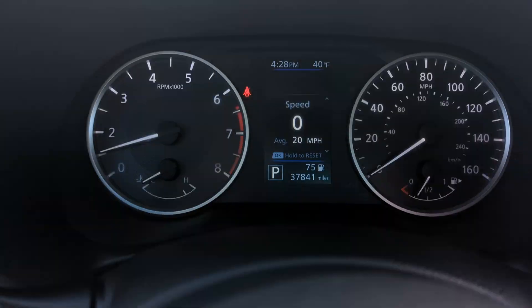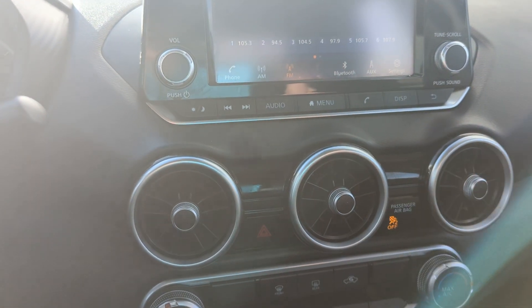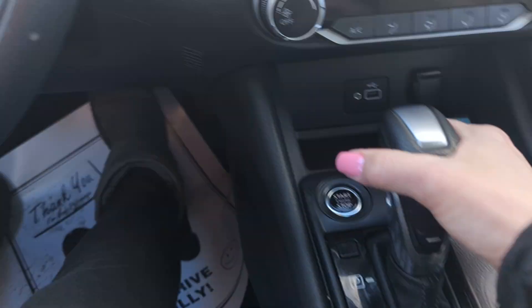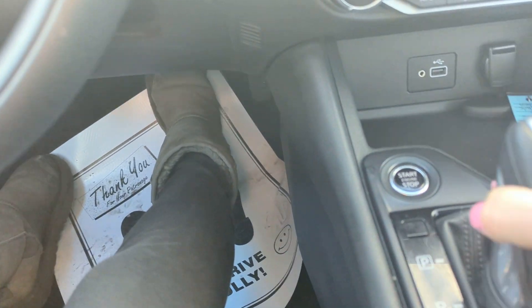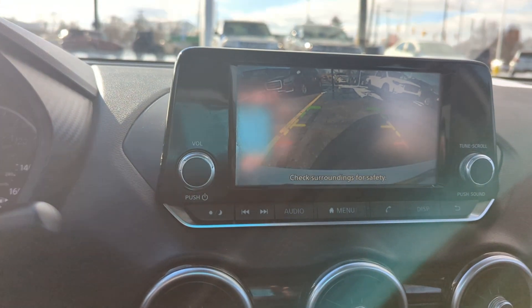There's some steering wheel mounted controls for you. There's an interface that you can see. You do have a touch screen radio with Bluetooth, AM, FM. Looks like a little bit of wear there. Center console shifter. There's your push to start. Backup camera.